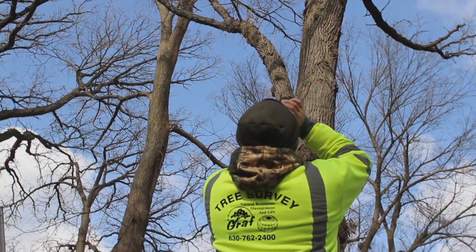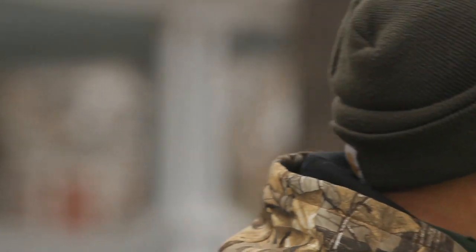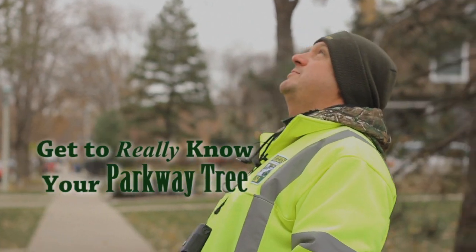I love trees, number one, and I never ever get sick of looking at them. The first thing we do is come up to the tree and identify the species. This one is silver maple.